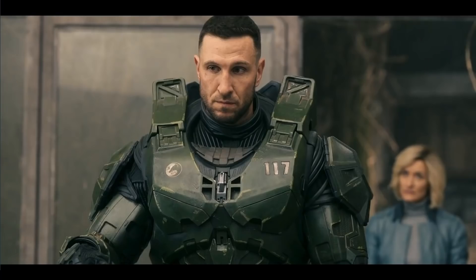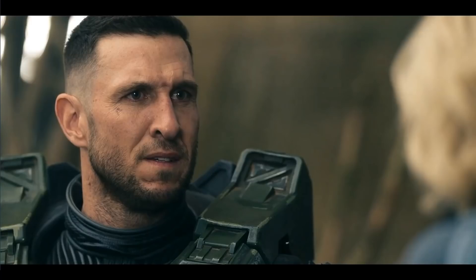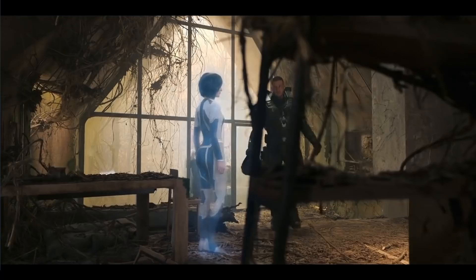The Halsey from the books made the choices she did for the greater good — it was terrible, yes, but it was done with the intention of saving humanity. This Halsey seems to make choices to purposely control and influence the Spartans and those around her. It's a masterful manipulation for her own self-interests. So I think we're very much driving at the idea that this Halsey is the villain — no two ways about it.